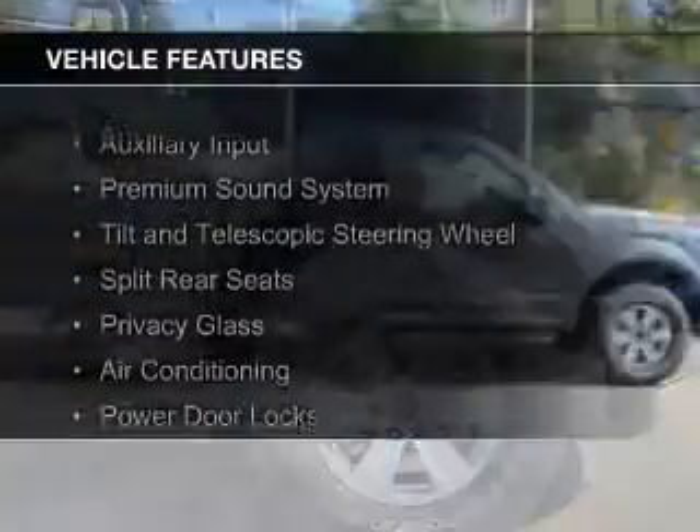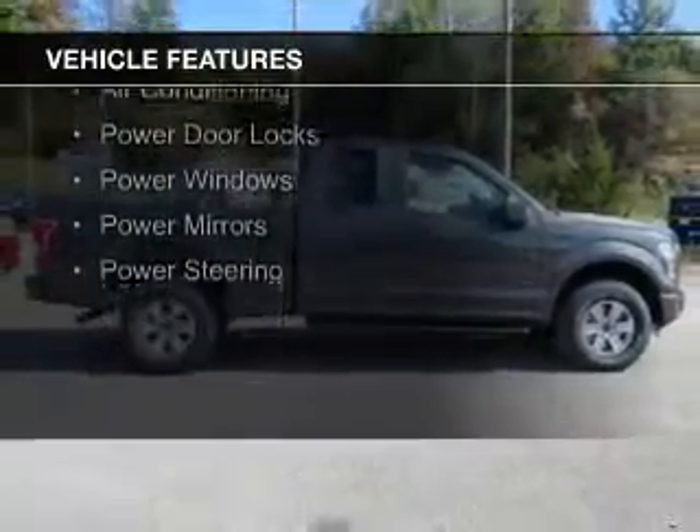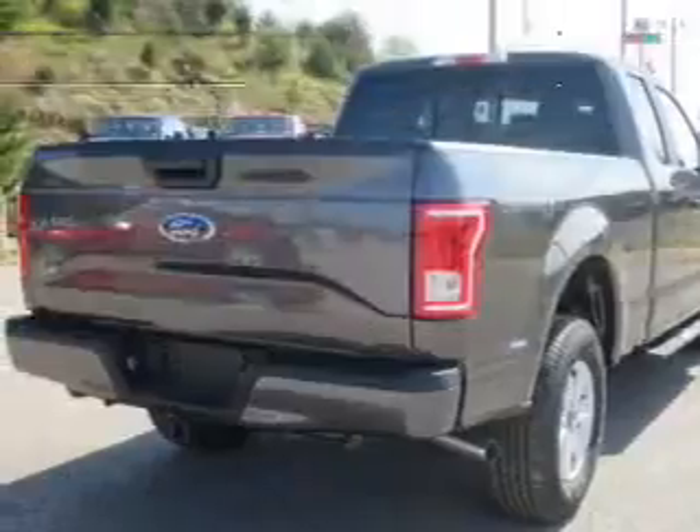The features include an auxiliary input, a premium sound system, a tilt and telescopic steering wheel, split rear seats, privacy glass, and air conditioning.